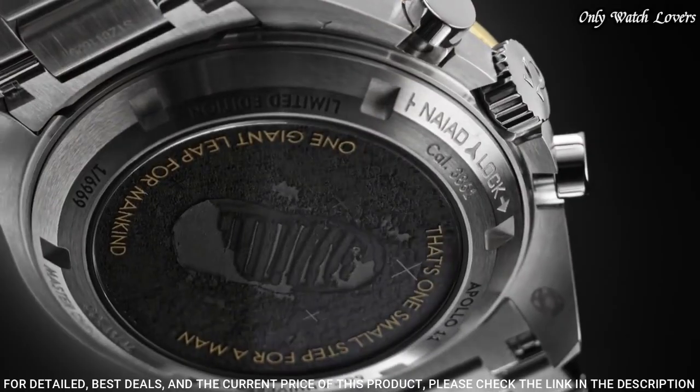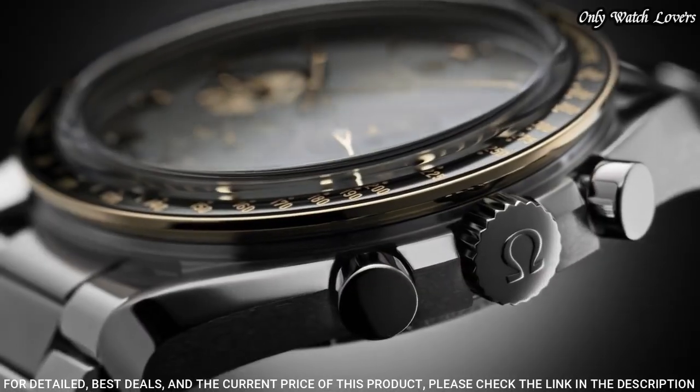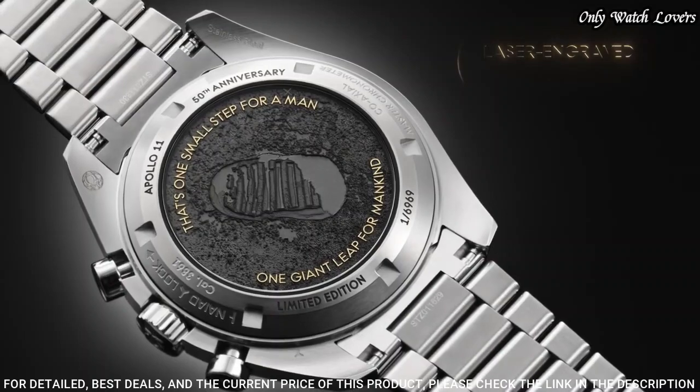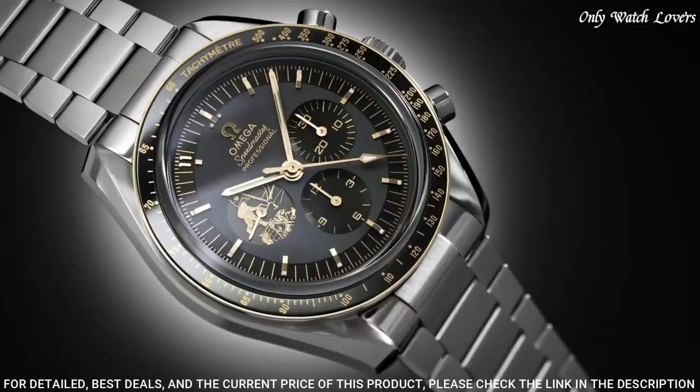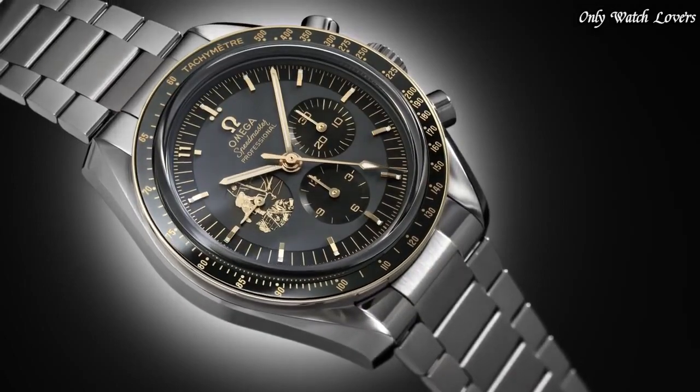Water resistant at 500 meters. Functions: chronograph, tachymeter, hour, minute, second, chronometer. Swiss made.